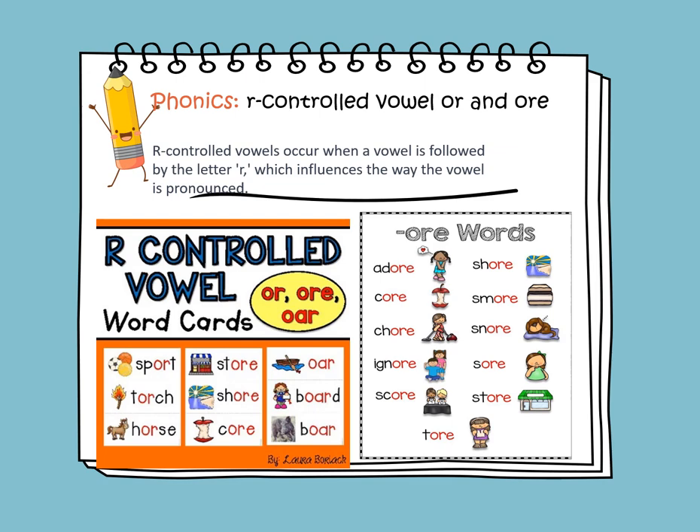More examples include: shore, core, ore, board, and bore. We have more words ending with O-R-E like adore, core, shore, ignore, soar, store, and tore.